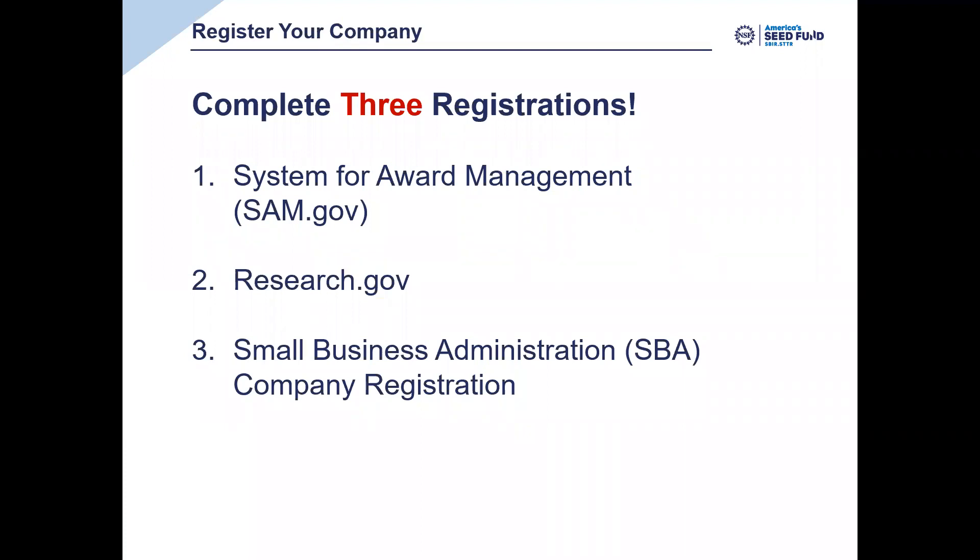There are three registrations required and we'll walk you through them. These registrations — especially SAM.gov — can take a little bit of time. SAM.gov has been known to take, in some cases, even more than a month, although these days it seems to be a little bit faster. So you need to start these early. This slide shows you the order in which we recommend you complete the registrations. You need to register for SAM.gov before registering for Research.gov, but it's possible you could do the SBA registry first as well.